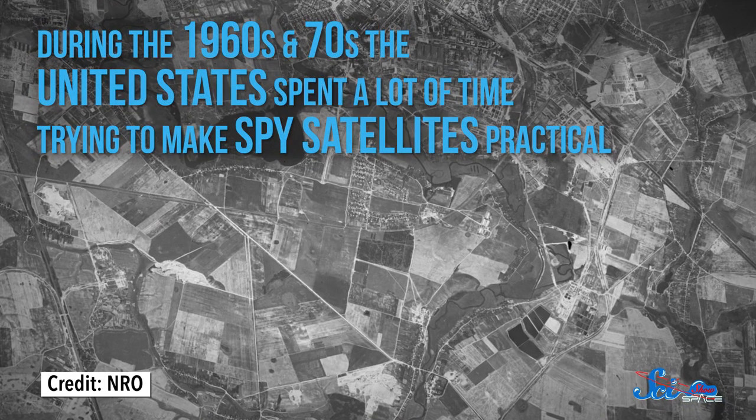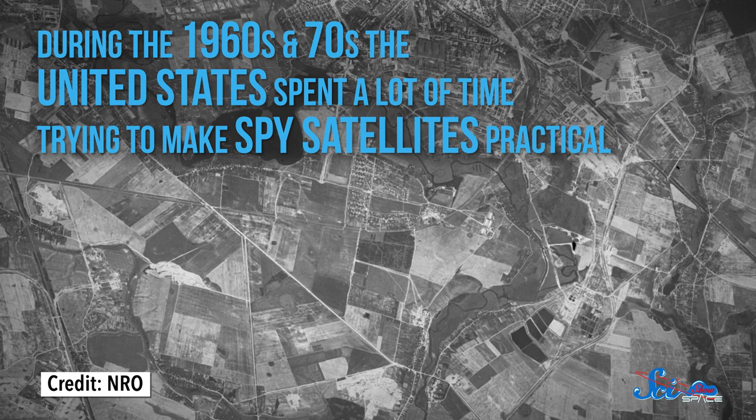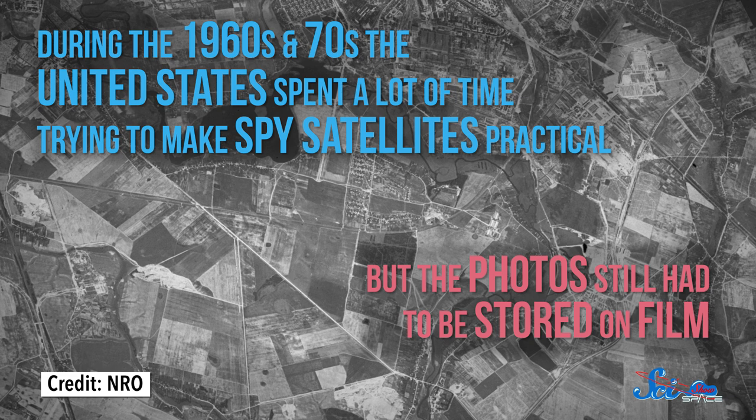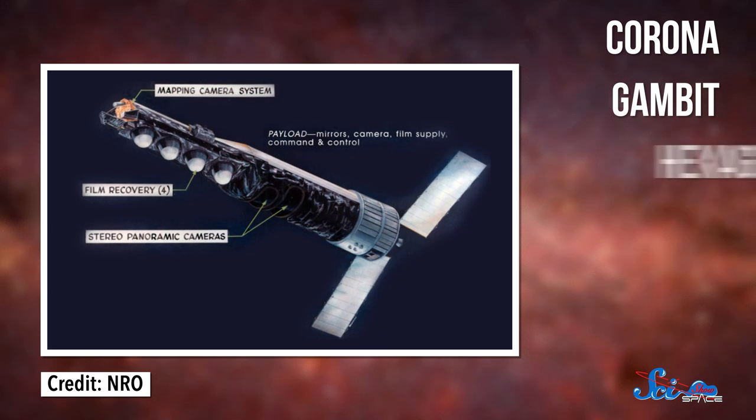During the 1960s and 70s, for example, the U.S. spent a lot of time trying to make spy satellites practical. But it was hard, because the photos still had to be stored on film, so even if satellites took great pictures, how was the government supposed to get ahold of them? The U.S. government, at least, tried to solve this problem with early satellite systems like Corona, Gambit, and Hexagon.